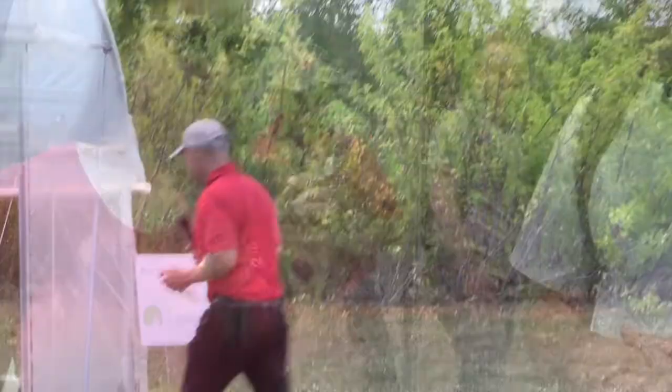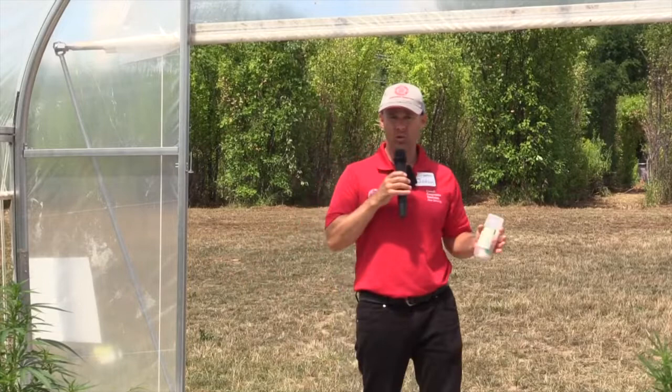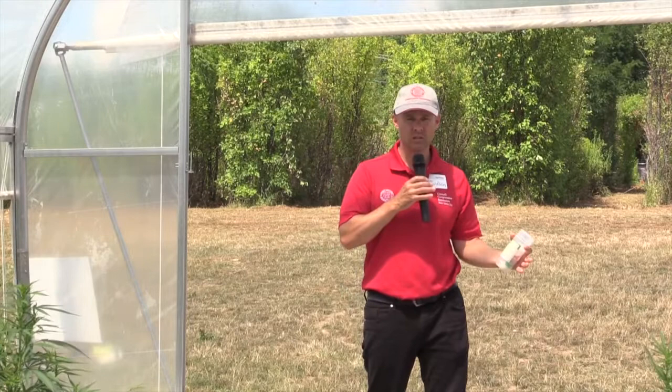Welcome inside the high tunnel. In case you weren't here this morning, a high tunnel is a soil-based greenhouse. It brings hopefully the best of both worlds of field production — we're using the soil as our substrate, our growing media — but at the same time, versus hydroponic, we're getting those greenhouse benefits of controlling the environment to some degree.